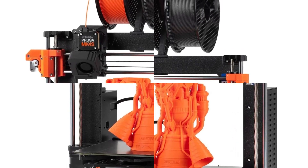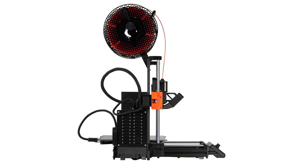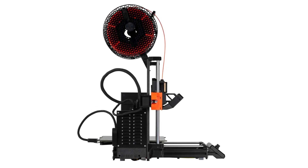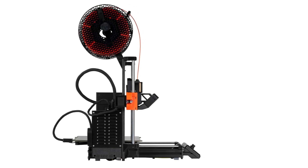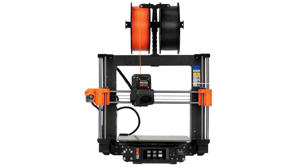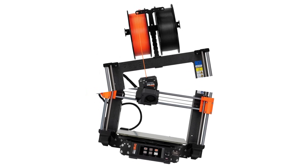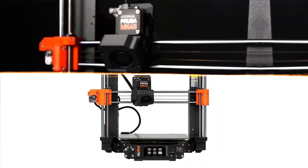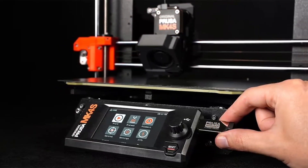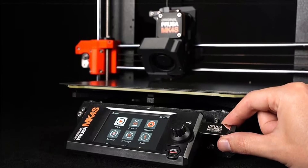The MK4S achieves print speeds up to 250 mm/s, with auto-bed leveling and a direct drive extruder ensuring precision and reliability. Its sturdy frame minimizes vibrations, delivering high-quality prints with fine details ideal for prototyping and intricate designs. The printer's Wi-Fi connectivity and app integration enhance user experience, allowing remote monitoring.